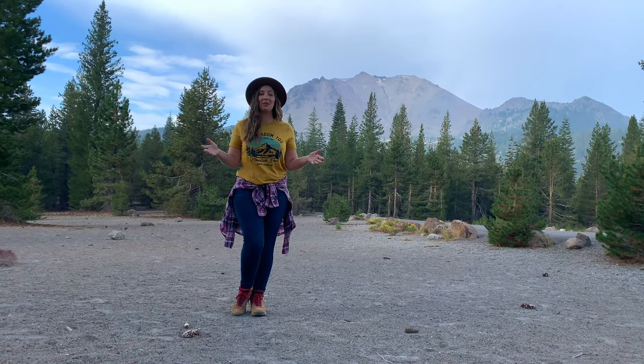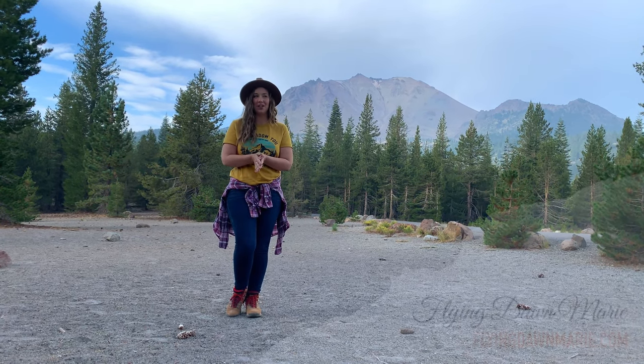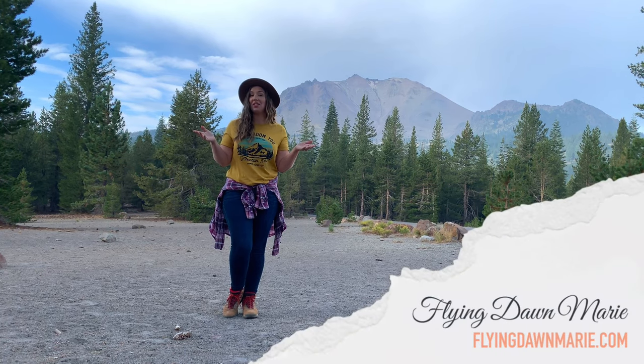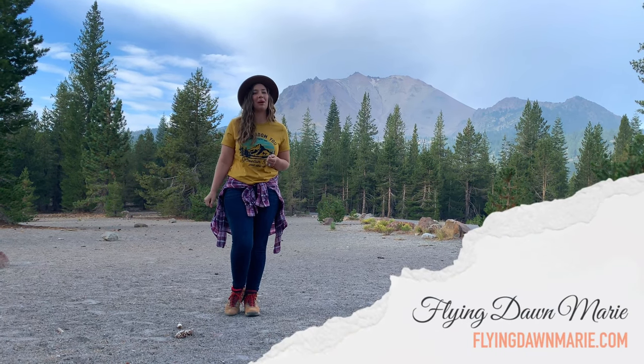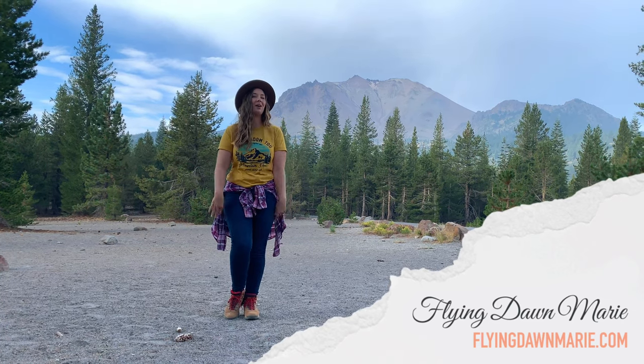Thanks for joining me in Lassen Volcanic National Park. For more information, see my blog post at FlyingDawnMarie.com, and if you enjoyed this video, make sure to like and hit that subscribe button. Until next week, I hope you find adventure and encouragement wherever you go.